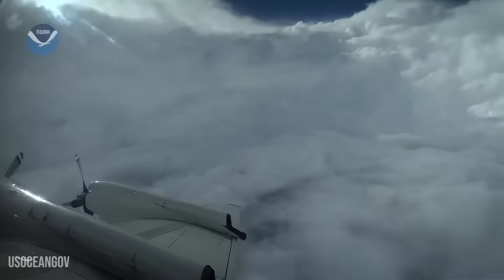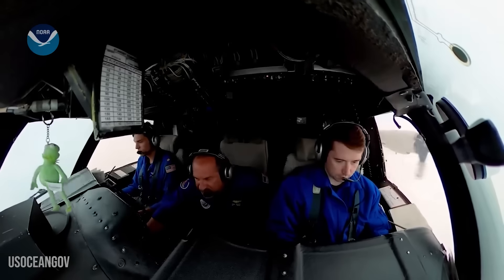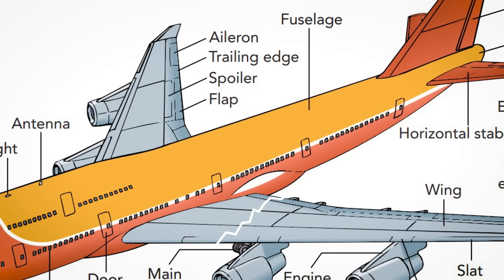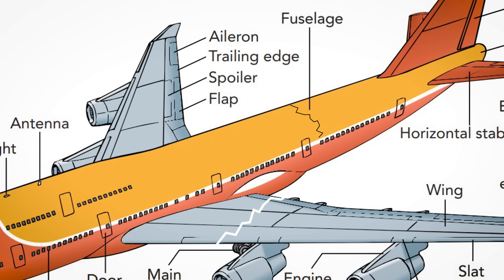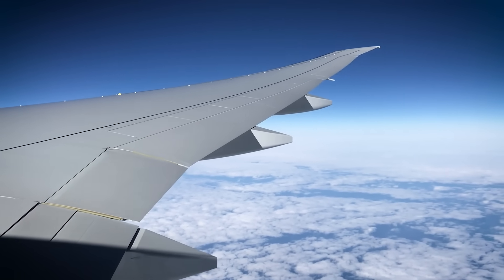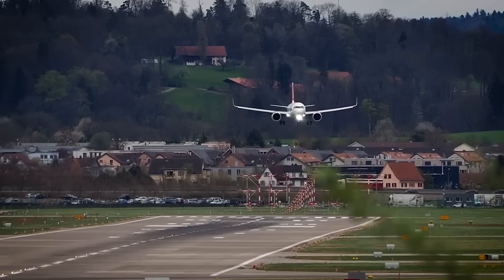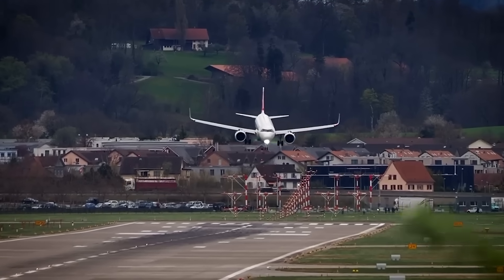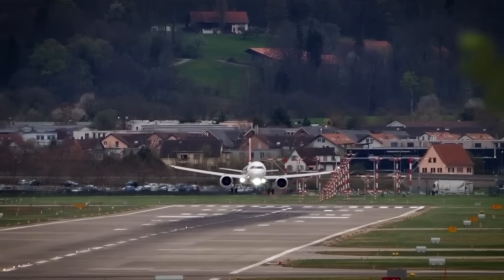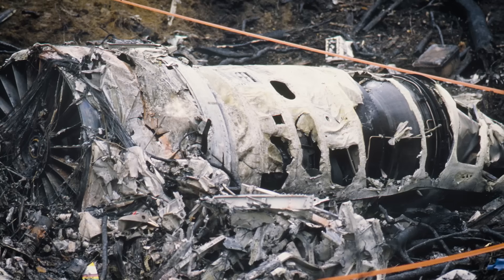The turbulence inside a cumulonimbus can be so severe that it exceeds the structural limits of modern aircraft. We're not talking about the gentle bumps you might experience on a normal flight — this is violence that can snap wings, crack fuselages, and turn a routine flight into a life-or-death struggle. Wind shear lurks around the edges of these clouds like an invisible predator. Aircraft can be flying in perfectly smooth air one second and then suddenly encounter wind conditions that change by 100 miles per hour in just a few hundred feet.